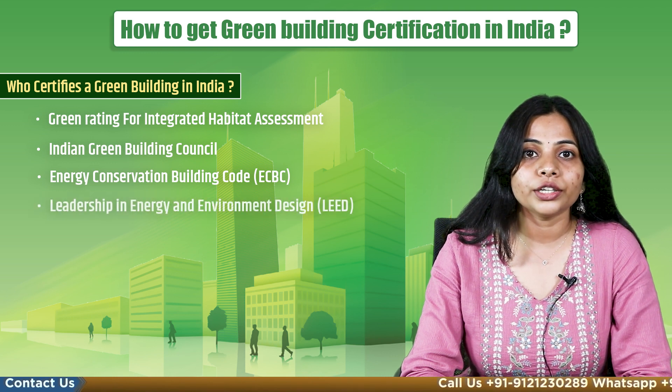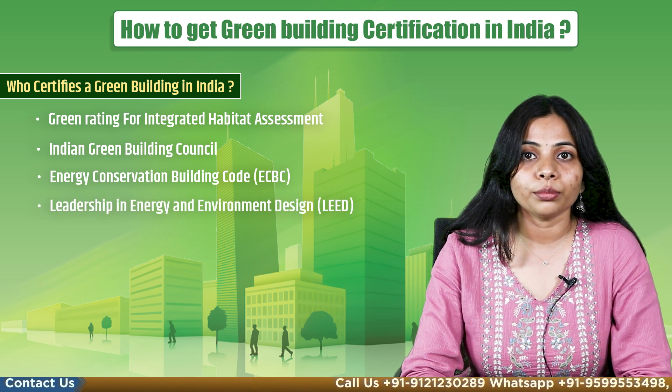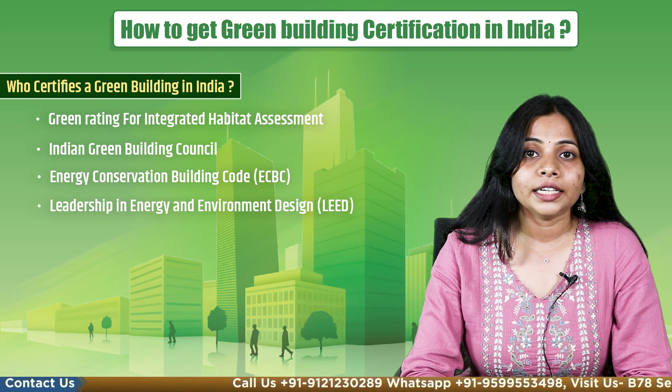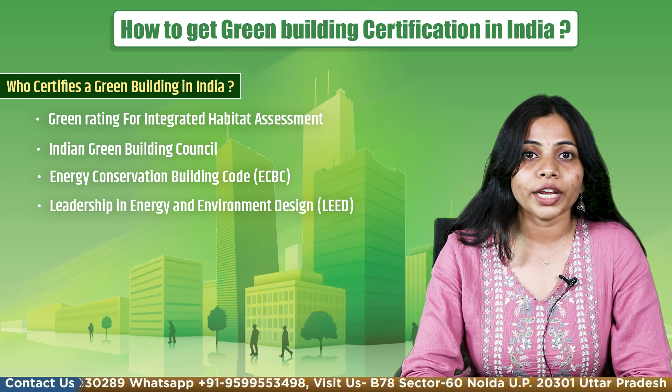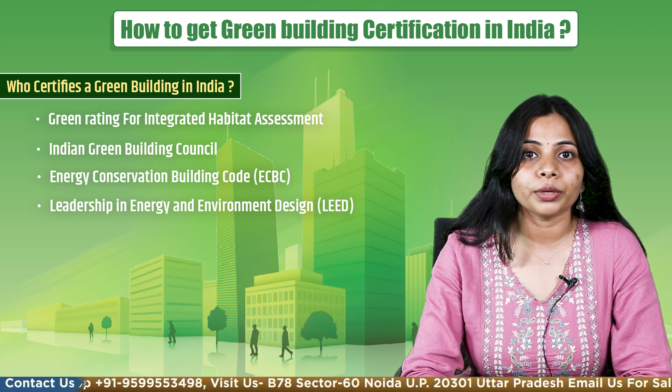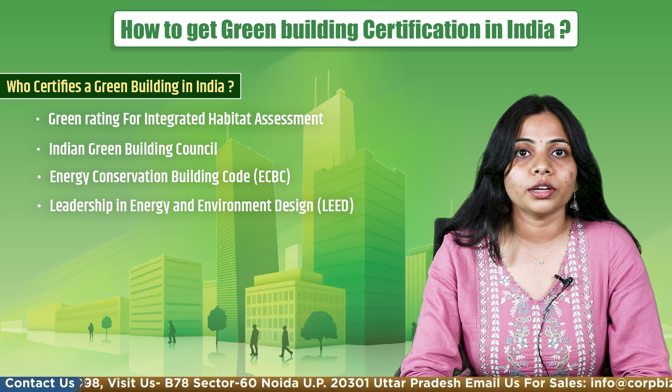Fourth is Leadership in Energy and Environment Design. LEED is a rating system framed by the United States Green Building Council to check the environmental performance of a building and to encourage sustainable development.